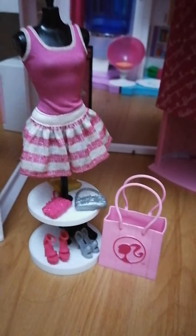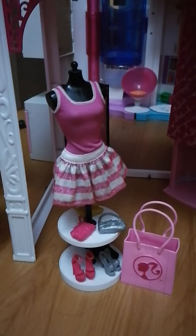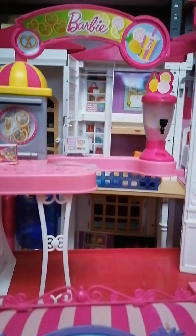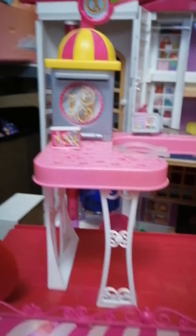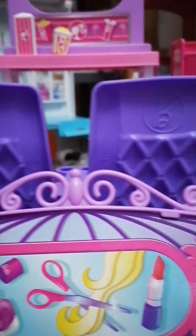This is the Barbie Malibu Mall. As you can see, the accessories are almost complete. We got the cashier right here. If you want to buy some accessories, we got the necklace and the shades. This is the boutique section — this is where Barbie changes her clothes. This comes with the original clothes and shoes that go with it.